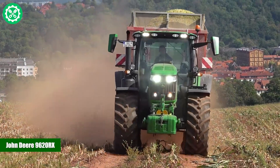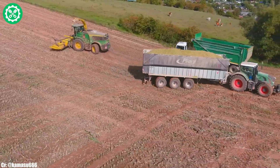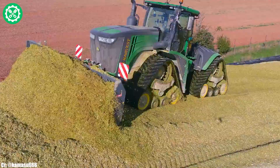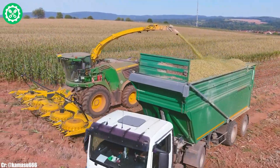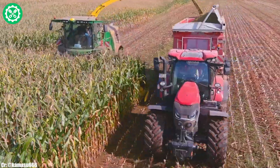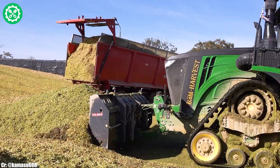John Deere 9620RX. The John Deere 9620RX is a powerful and innovative tractor designed for high-performance applications in modern agriculture. With a robust engine delivering significant horsepower, the 9620RX excels in heavy-duty field operations, providing ample power for tasks like tillage and hauling.